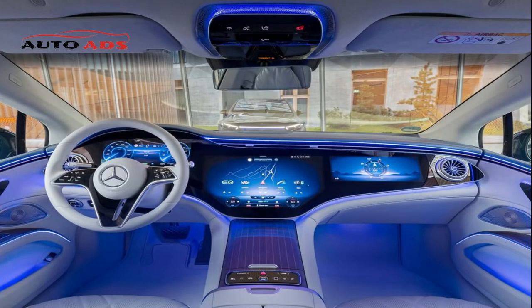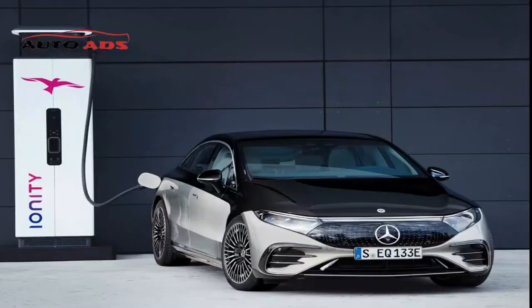Mercedes EQS 580 4MATIC+: this version has two electric motors — one on the front axle and one on the rear — operating with all-wheel drive. It reaches 100 km/h in 4.3 seconds and a top speed of 210 km/h. According to Mercedes, the range on a single electric charge is approximately 676 kilometers.